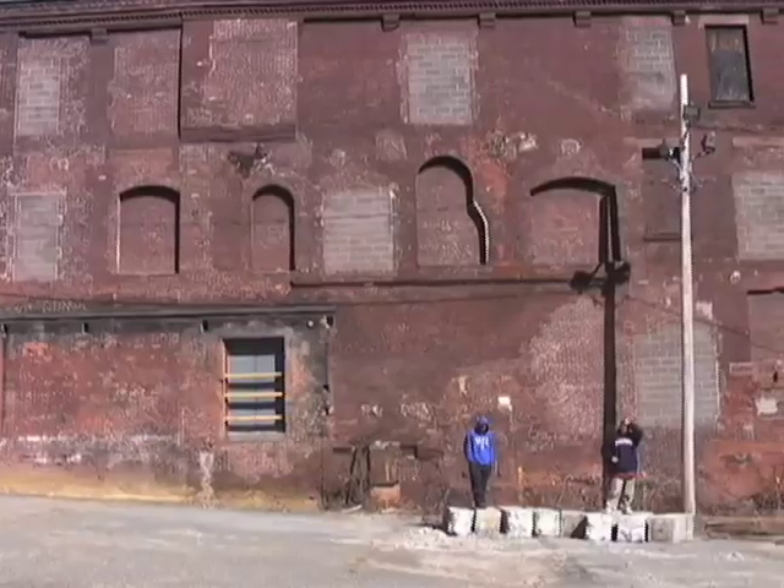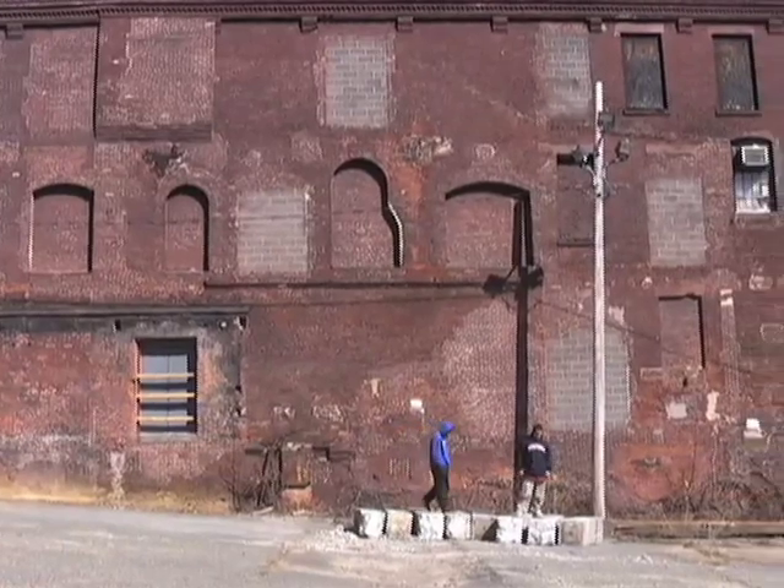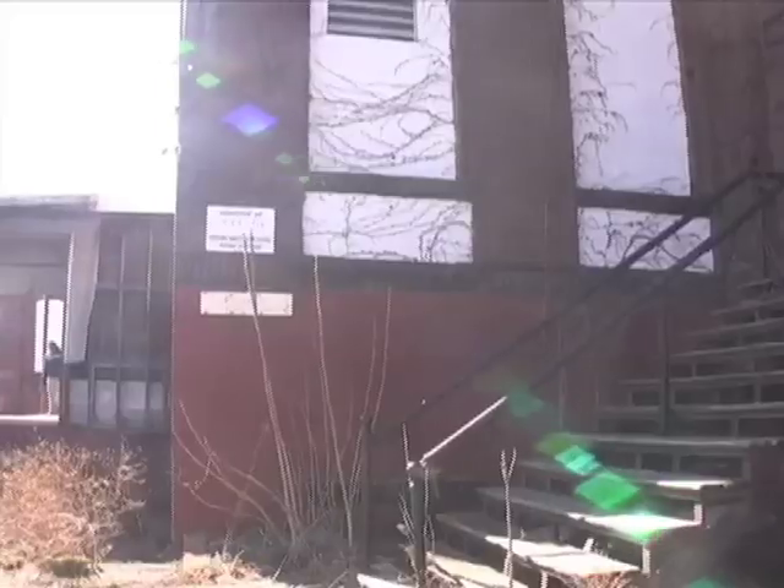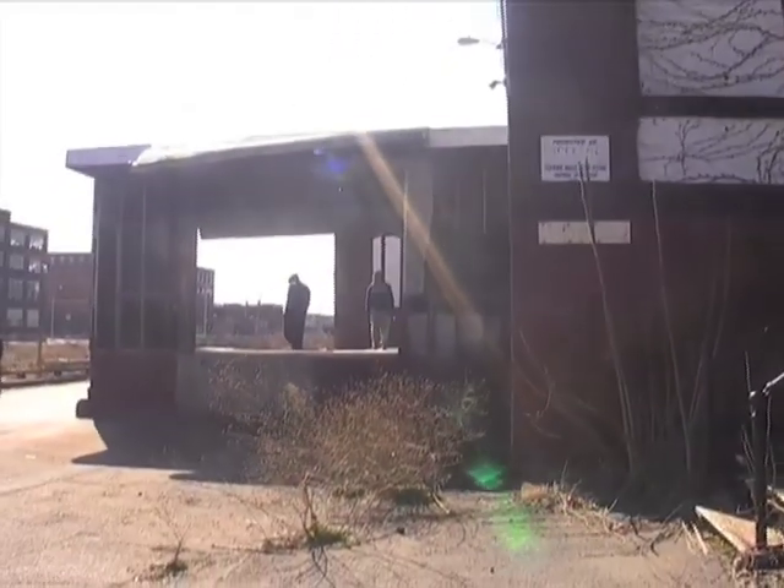They used to bring tons of money to the city and now they're just places that are run down. It's crazy because we walk down the street and you might not notice, since we've been here so long, but you can see abandoned buildings from almost every corner.